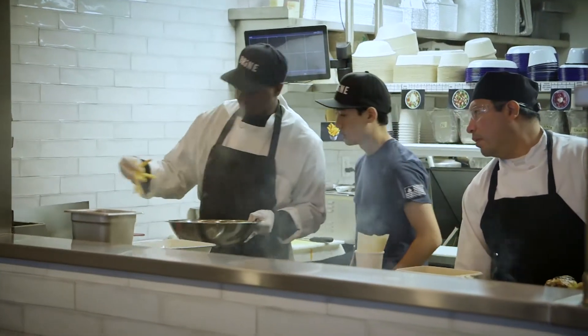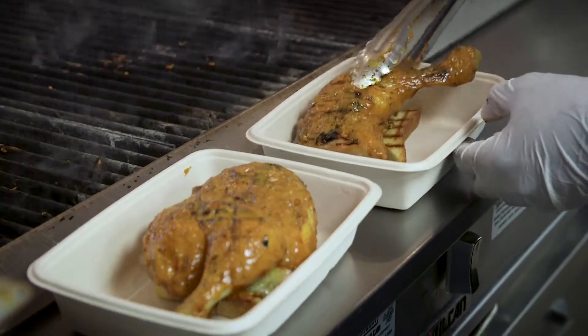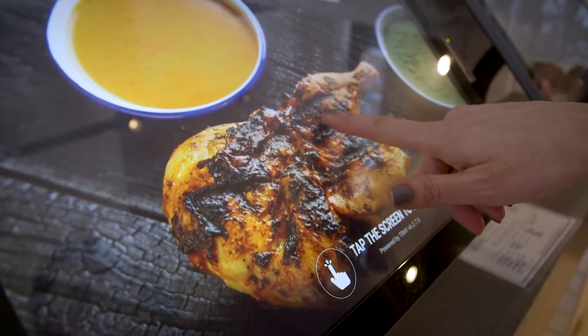What we wanted to do is something a little bit different, get away from the traditional. It's New York City, so people just want to get in and out, and we wanted people to not have to interact if they didn't want to.